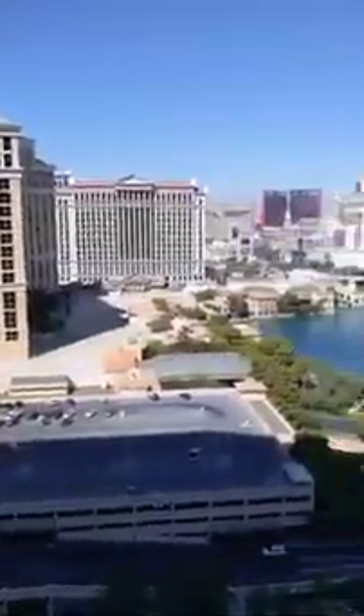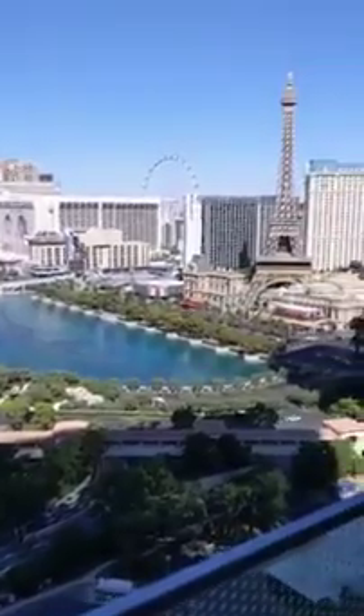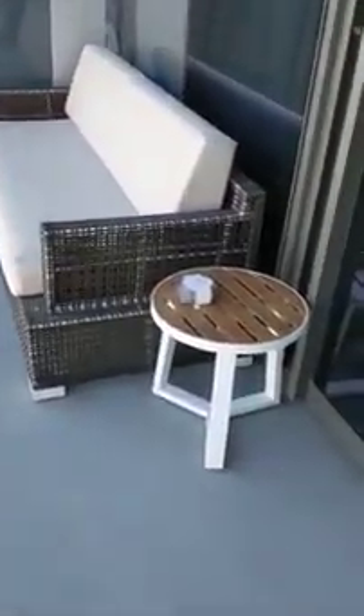Out here we actually have a deck, let's see if we can go out — oh yeah, there's a balcony. Here's my view — you can actually see the Bellagio and Paris. And we even have a little couch out here.